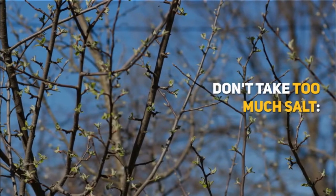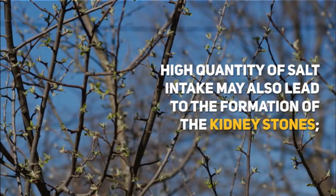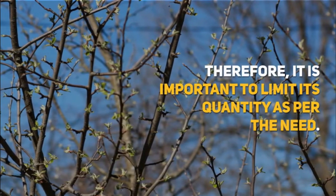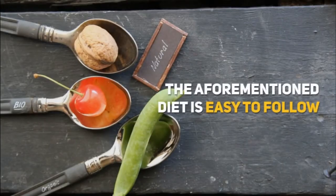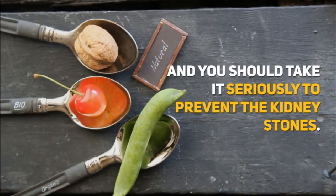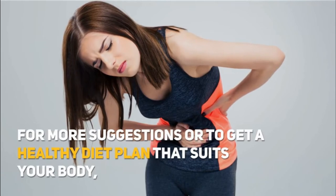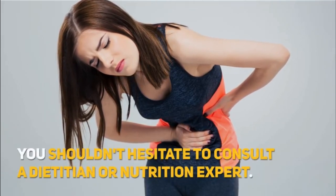Don't take too much salt. A high quantity of salt intake may also lead to the formation of kidney stones. Therefore, it is important to limit its quantity as per the need. This aforementioned diet is easy to follow and you should take it seriously to prevent kidney stones. For more suggestions or to get a healthy diet plan that suits your body, you shouldn't hesitate to consult a dietitian or nutrition expert.